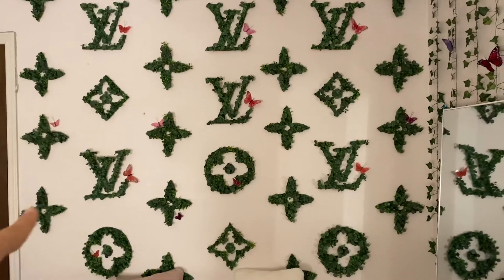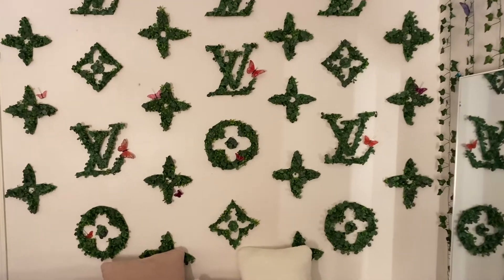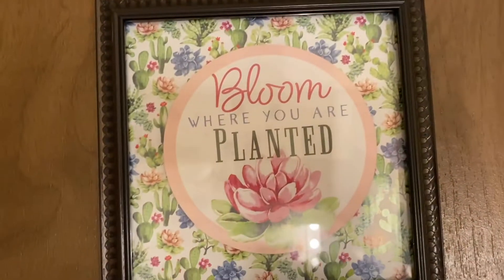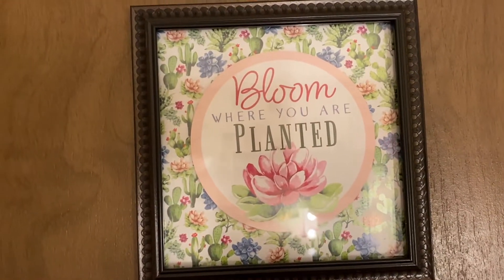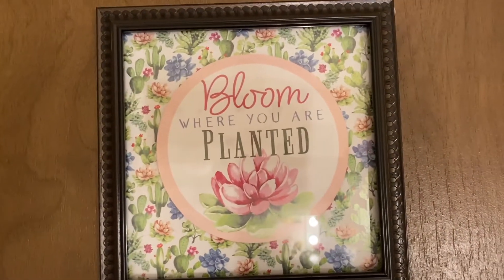I actually made this wall myself. It's super cute. I never even took a picture in front of it or anything, but just cute to have. It looks cute in the pictures in this mirror that I have on the door. And I really like this picture — it's a really good reminder to bloom where you are.